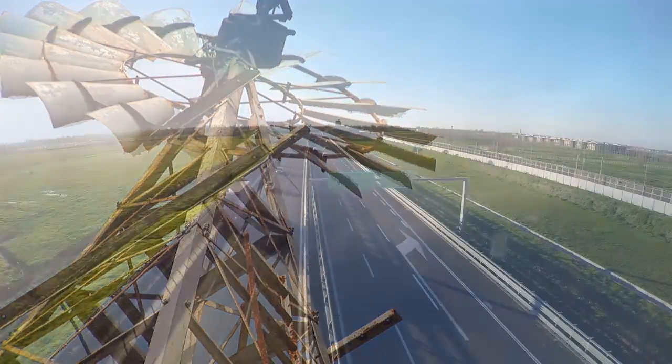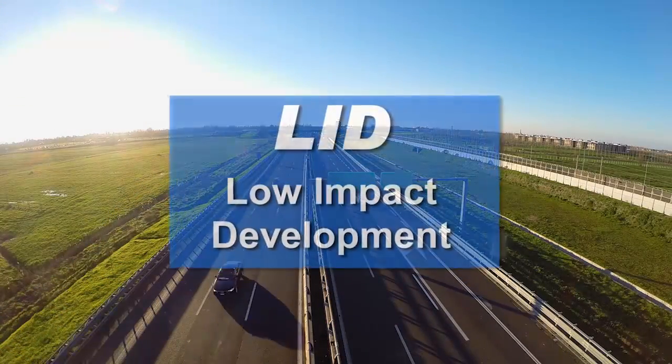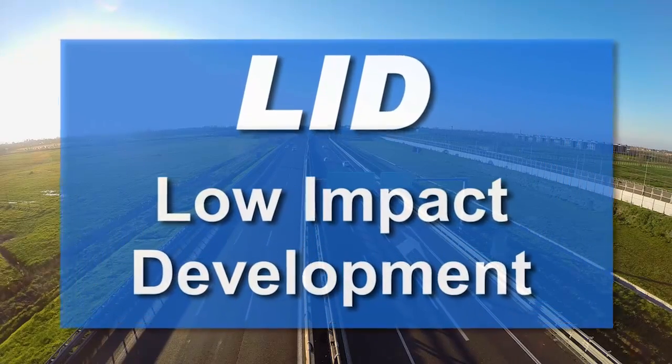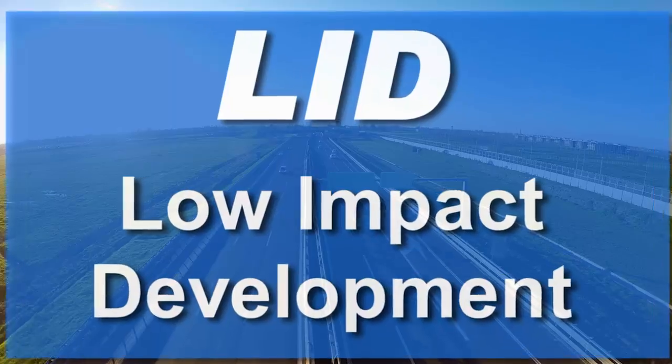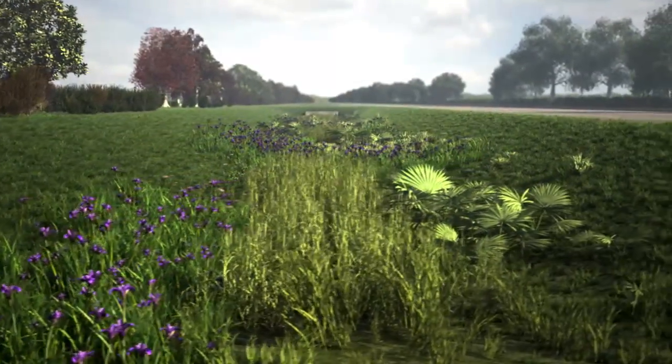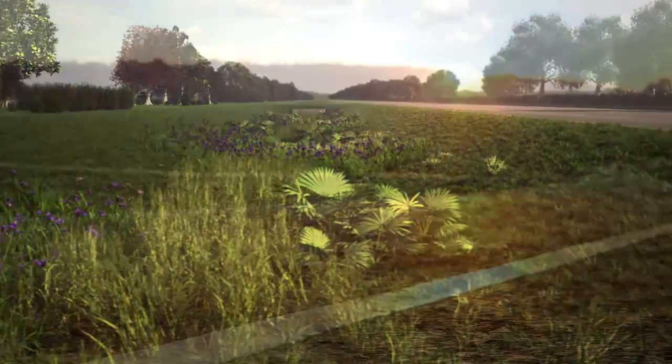On the new project, the technique of low-impact development, or LID, has been used to reduce potential flooding while decreasing pollution found in stormwater runoff. LID is also improving roadway aesthetics and saving local government money in the long term.